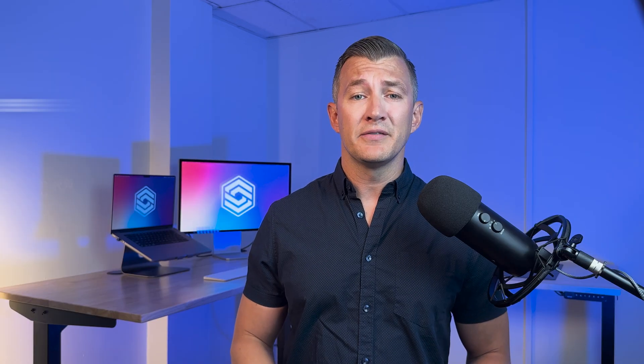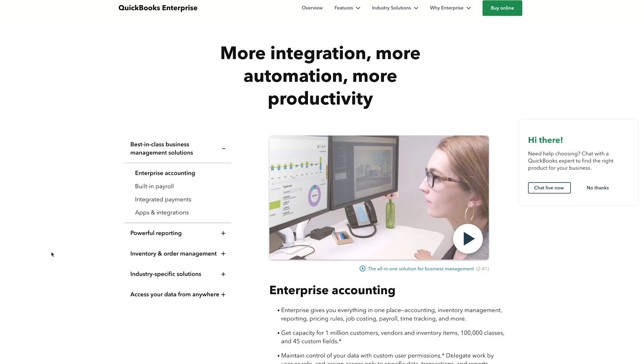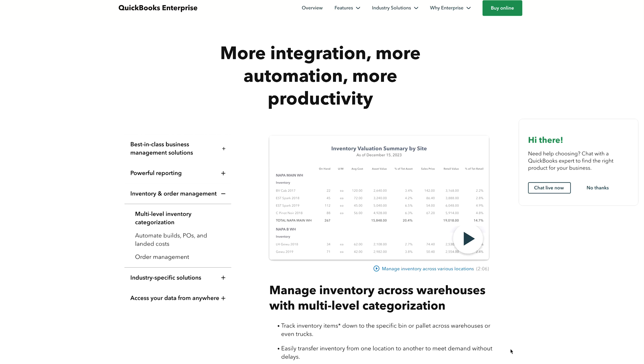Finally, QuickBooks Online lacks advanced inventory features. Capabilities like lot tracking are inherent in a system like Enterprise, but not in QuickBooks Online.